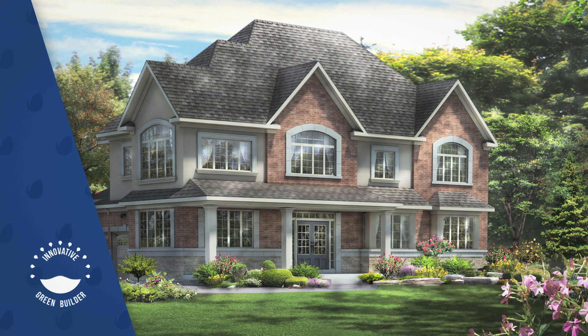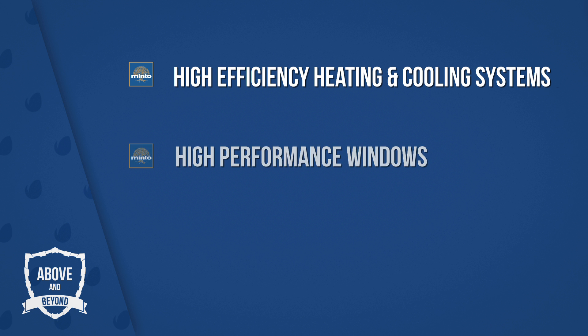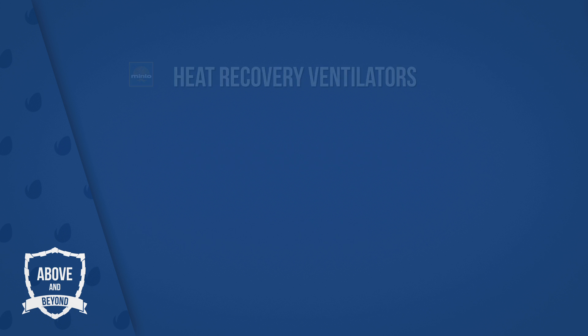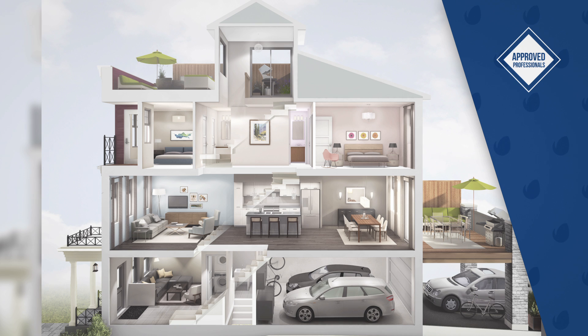Our homes are built with modern high-performance products and construction techniques that go beyond building code requirements, including high-efficiency heating and cooling systems, high-performance windows, enhanced insulation, heat recovery ventilators to bring fresh air into your home, high-efficiency lighting, and best-in-class air sealing techniques in the framing and finishing of our homes.